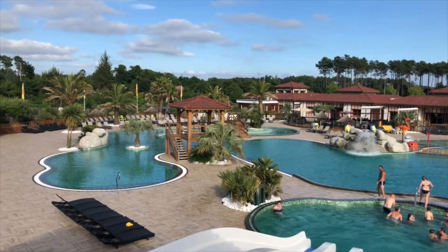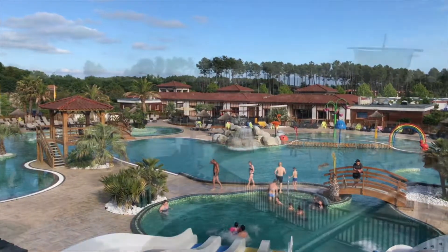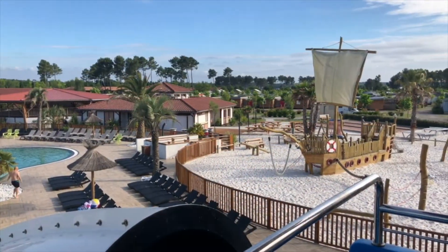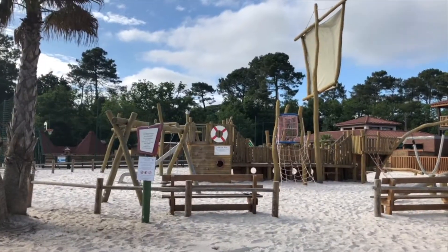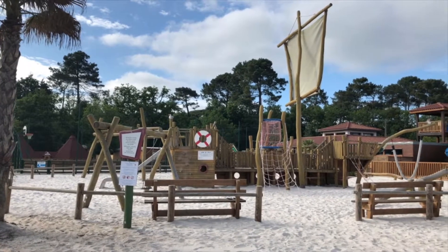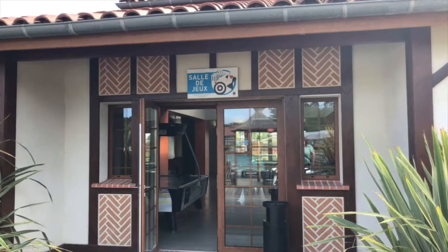The overall pool complex is really large — there are five water slides which our older children really enjoy. Right next to the swimming pool complex is a playground which has a jumpy inflatable castle and pirate ship. In high season there's also a snack bar here with a picnic area so you can sit next to the playground.